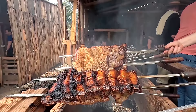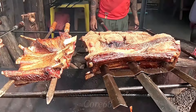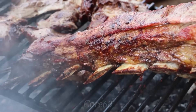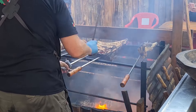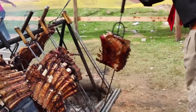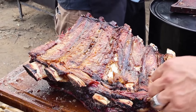Asado grilled ribs is a dish often used to entertain guests in Argentina, and is often enjoyed with bread and wine — the perfect ingredients for a memorable feast. This is a dish containing a lot of protein and fat, helping to provide energy effectively. Traditional asado grilled ribs not only deliver a unique and mouth-watering culinary experience, but are also rich in nutritional value. The dish also showcases traditional values, reflecting the culture and life of the people of Argentina and South America in general.